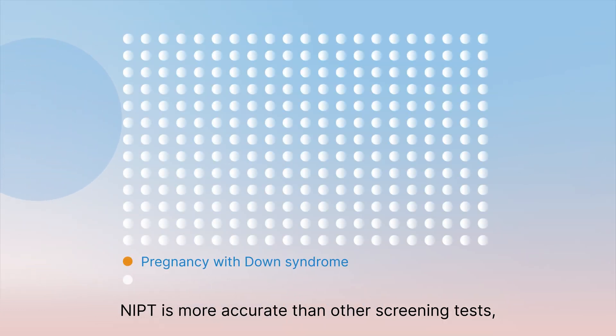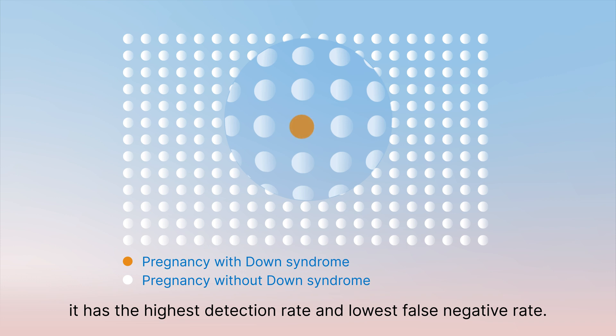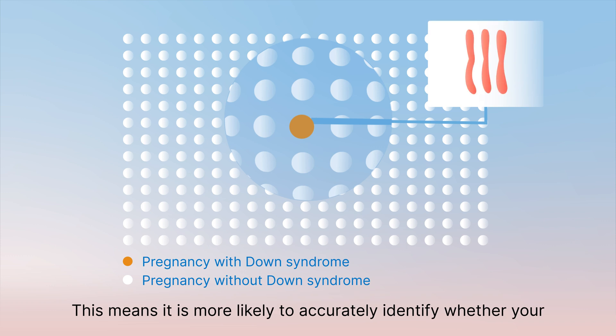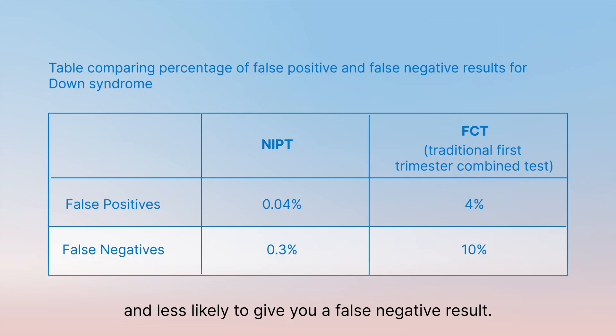NIPT is more accurate than other screening tests. It has the highest detection rate and lowest false negative rate. This means it is more likely to accurately identify whether your pregnancy has a higher chance for a common chromosomal condition and less likely to give you a false negative result.